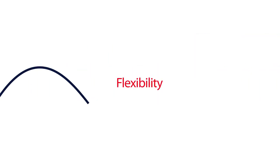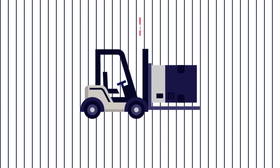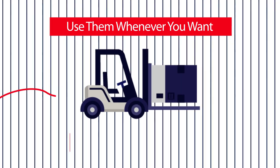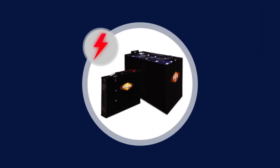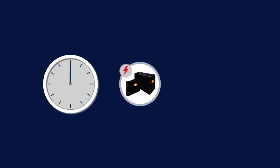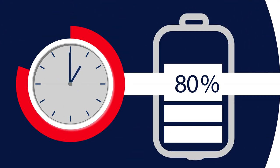Hawker Flex batteries also provide unrivaled flexibility. True opportunity and fast charging means you can use them whenever you want and recharge them at any time, including during breaks, the end of a shift, or whenever not being used. These batteries are equipped with a low voltage alarm to automatically alert you when they need to be charged, and they'll charge from 40 to 80 percent in just one hour with the required Hawker charger.